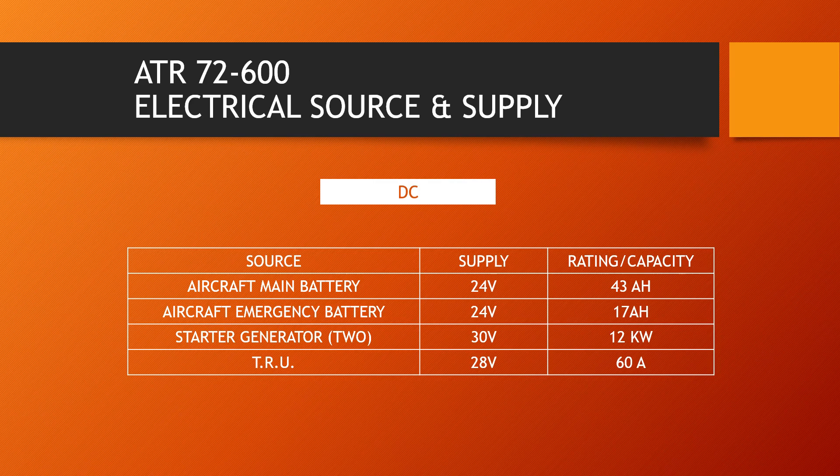Third, one 60 ampere rated transformer rectifier unit, or TRU, which converts 115 volts ACW to 28 volts DC. ACW supply for the TRU is always fed from ACW bus 2.